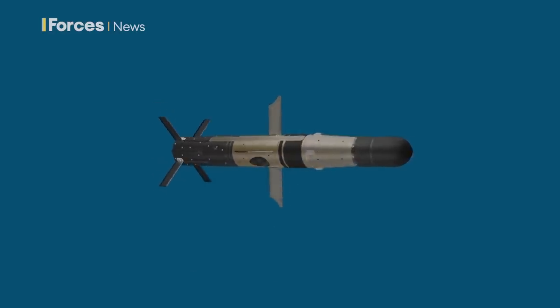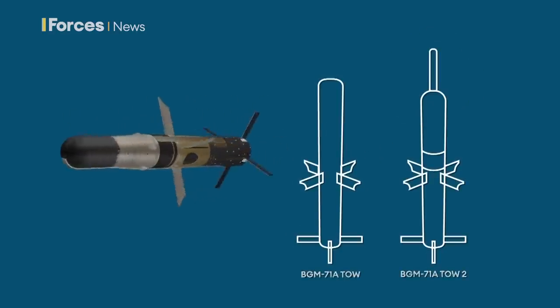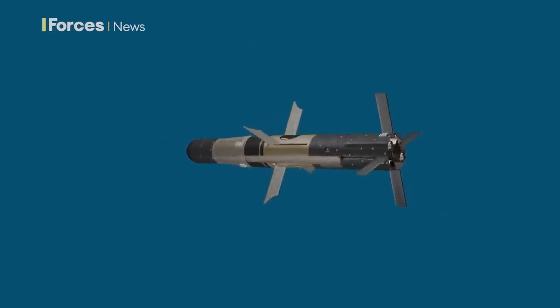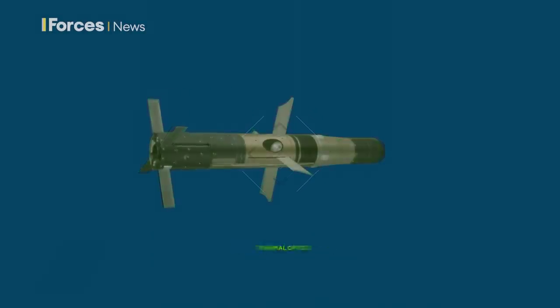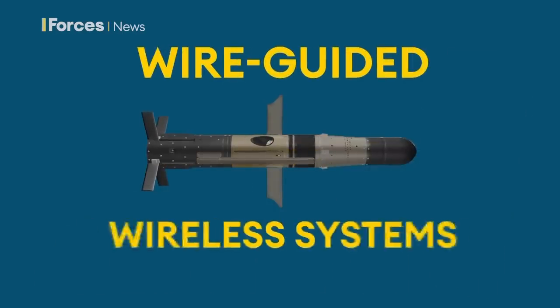Over the years it's been upgraded and the latest system has a larger shaped-charge warhead. The TOW-2, as it's called, has a longer range — nearly 4km — and can blast through nearly a metre of steel armour. These also have thermal optics so they can be used at night. The latest variants cost nearly $100,000 each and come in both wire-guided and wireless forms.